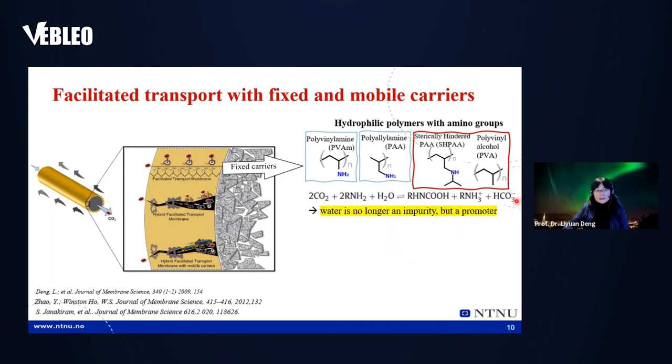The mechanism is that with CO2 in the presence of all these amino groups and water, a complex and carbonate ions can easily form. These ions, rather than CO2 molecules, transport through the water region, making transport quicker than gas molecule transport. In this case, water in the flue gas or any gas stream containing water is no longer an impurity — it's a promoter that makes separation quicker and gives higher selectivity.